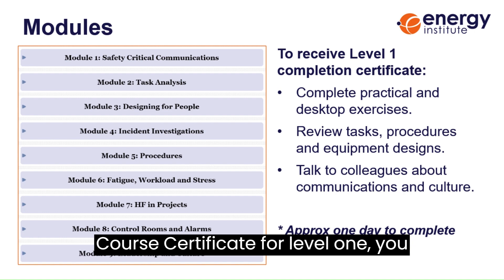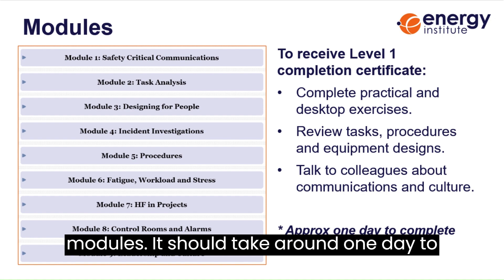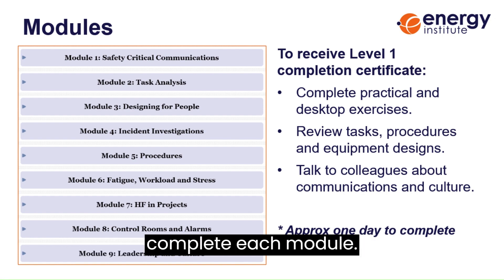To receive the end of course certificate for level one, you need to pass the end of module quiz and the activity report for each of the nine modules. It should take around one day to complete each module.